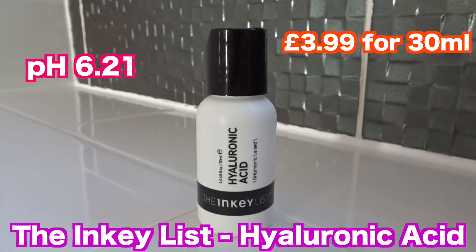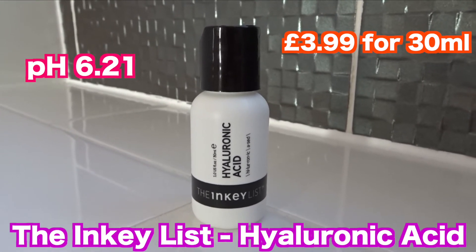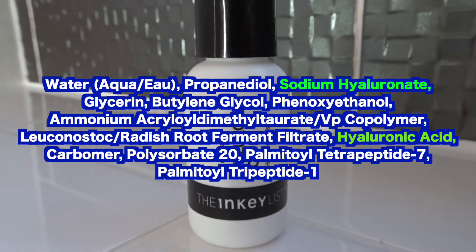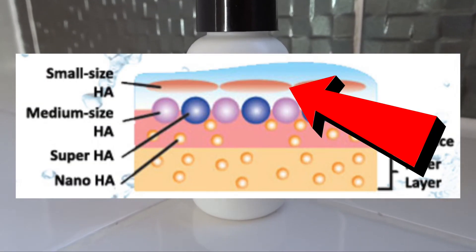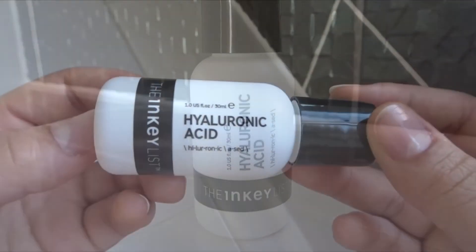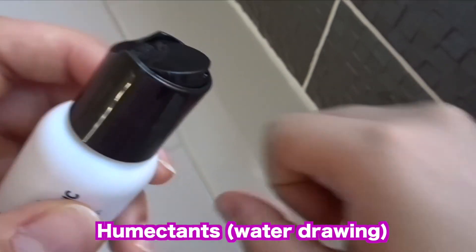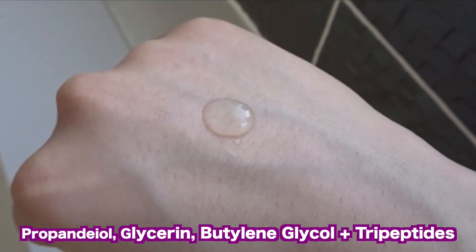The final product is from the Inkey List — this is the Hyaluronic Acid Serum. The Inkey List states that this has three molecular weights of hyaluronic acid, but when looking at the ingredients list, I only see sodium hyaluronate and hyaluronic acid. So this might sit on top of and in the medium layer of the skin. This wouldn't penetrate the skin as deeply as the premium lotion or the MMHC, but would be adequate enough to hydrate the skin, as this also contains other humectants like tripeptides, glycerin, and butylene glycol.